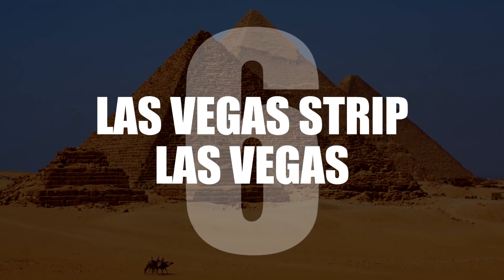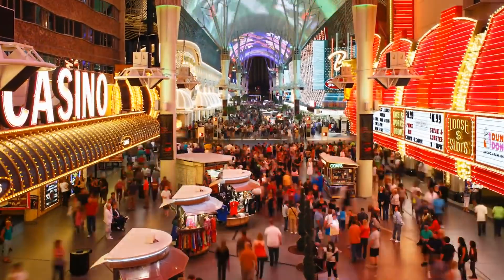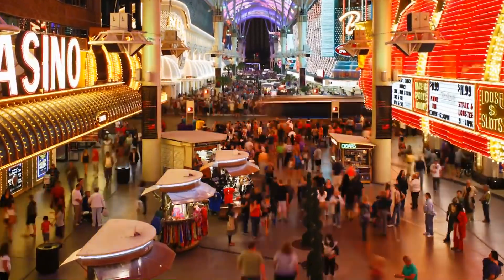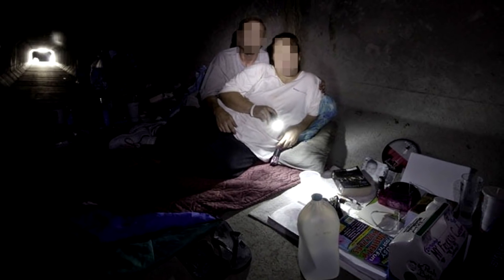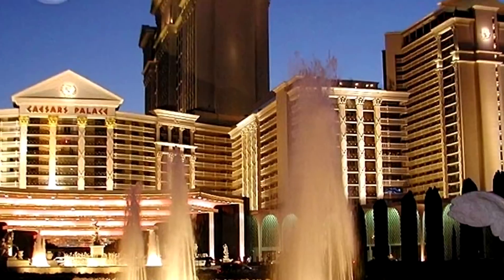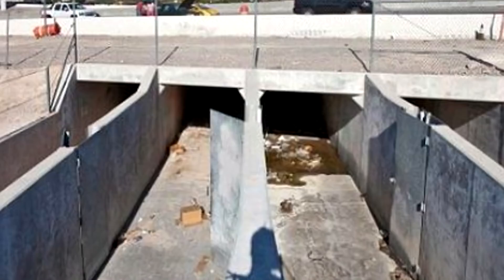Number 6: Las Vegas Strip, Las Vegas. There is a wide system of hidden tunnels beneath the main entertainment street of Las Vegas, which are currently home to several hundred homeless people. The tunnels run for miles, passing under iconic places like Caesar's Palace, and despite the occupants, can flood with over a foot of water with very little warning.